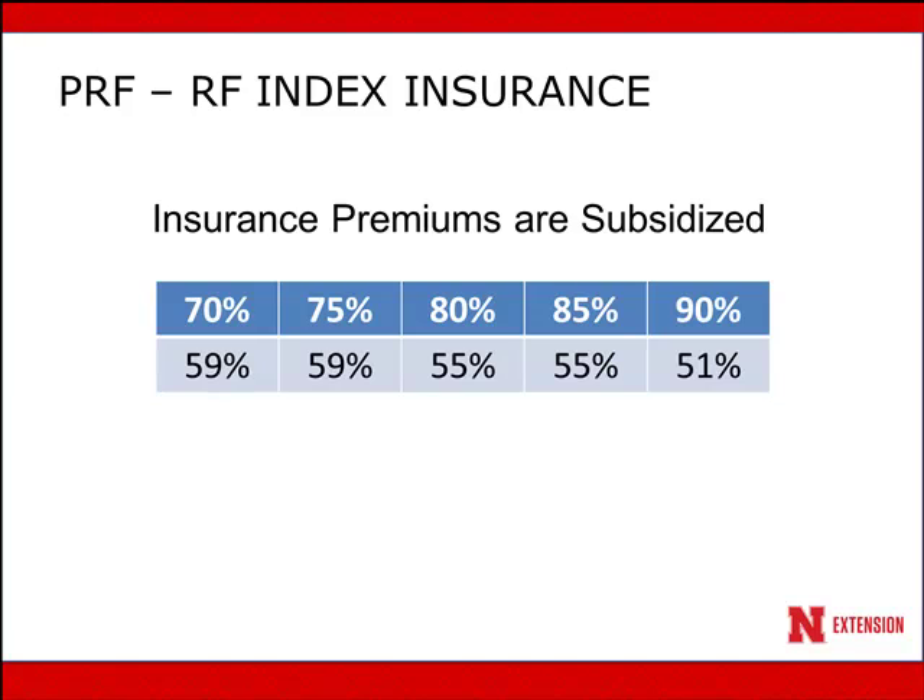One thing that's good to know about this insurance is that it's significantly subsidized. At the 70% and 75% insurance coverage level for precipitation, it's subsidized 59%. At the 80% and 85% level, it's subsidized 55%. And at the 90% coverage level, it's subsidized 51%.